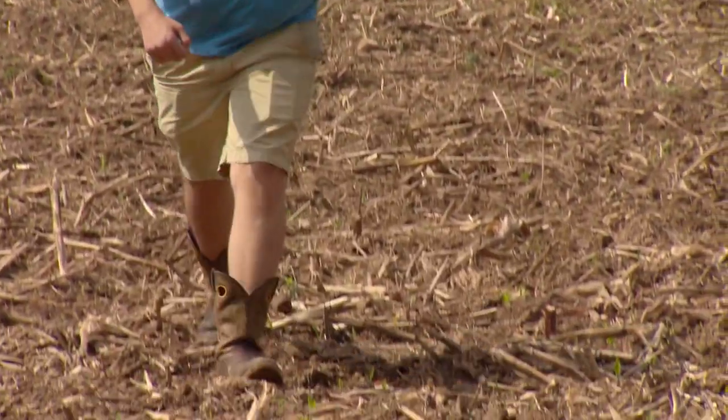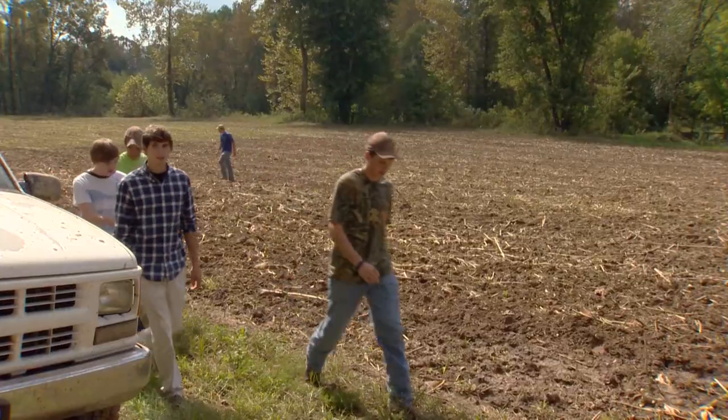These days, growing up in a rural area doesn't necessarily mean you know more about the outdoors than a city kid. A lot of people might think that tomatoes are grown in the back of Walmart, but they ain't.